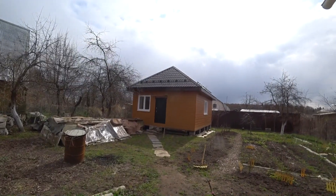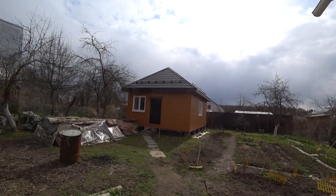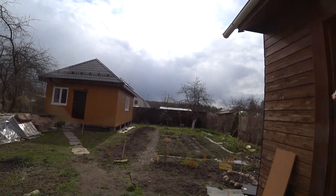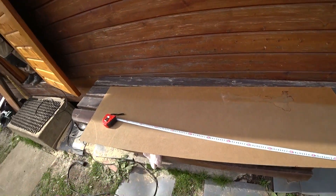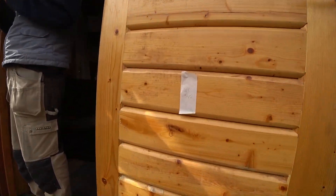Looks like the rain will be soon — there is a very dark sky near the forest. And we are doing the back of the cabinet, that is the size guys.